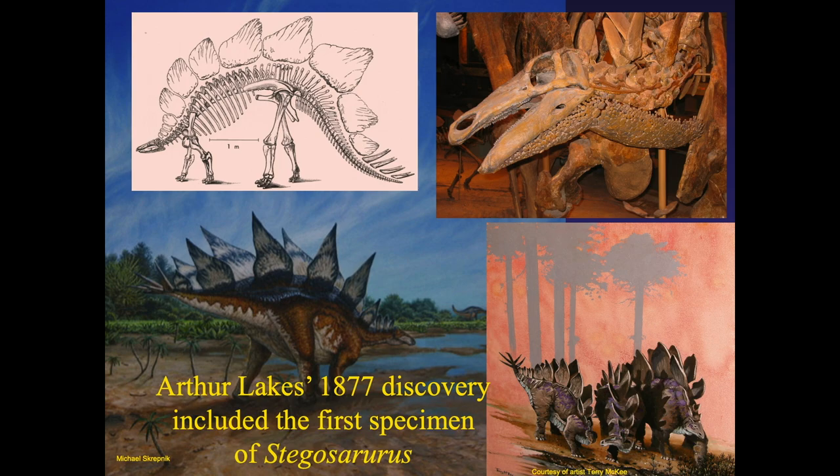The second Stegosaurus also came from Colorado — some say it was the first, but it wasn't published early enough. It came from Canyon City. Over the years, people have depicted Stegosaurus in different ways. The most recent is the specimen mounted in Prehistoric Journey at the Denver Museum.